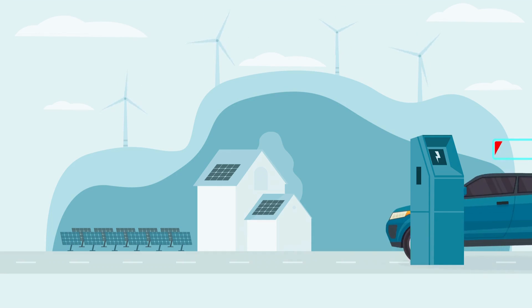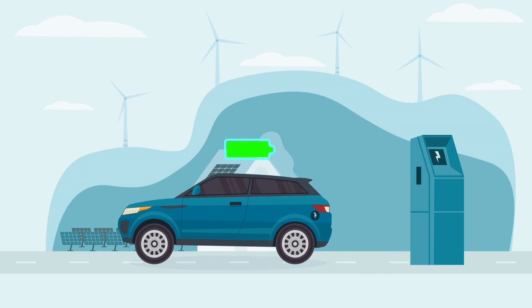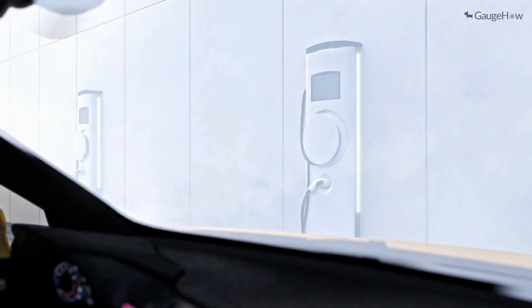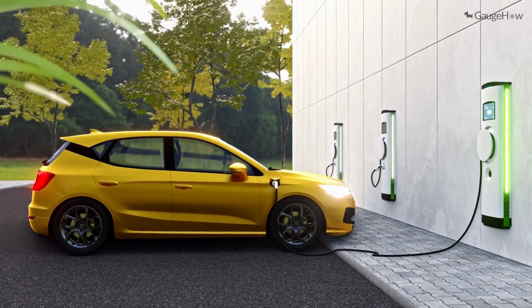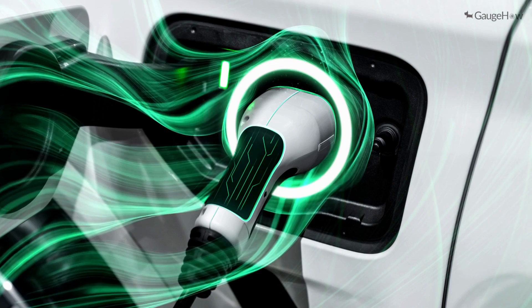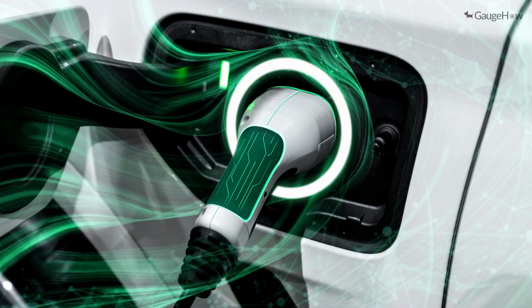Buying an electric vehicle means being able to skip expensive trips to the pump while protecting our climate and health. But there's still a learning curve when it comes to charging — from how long it takes to how much it costs. Charging your EV is a lot like charging your phone. Yes, just like how people have different habits for charging their phones, EV drivers have different habits for charging their vehicles.